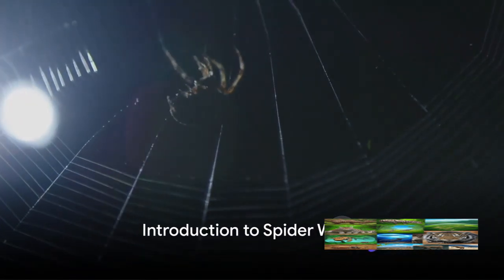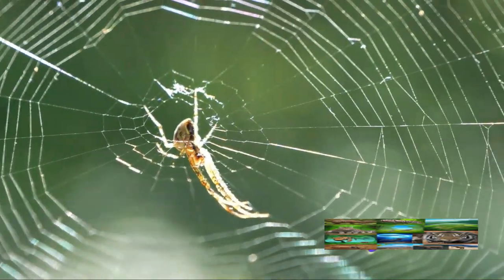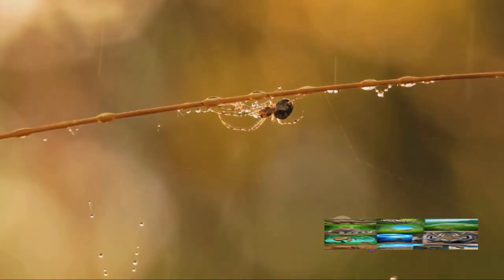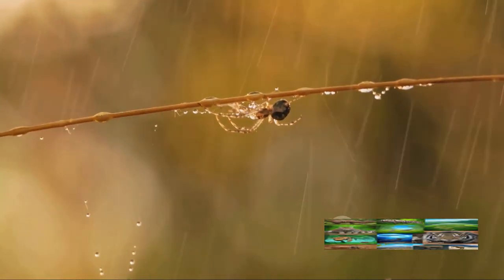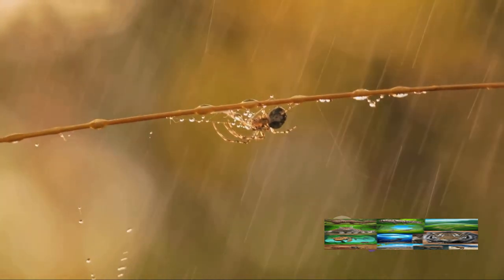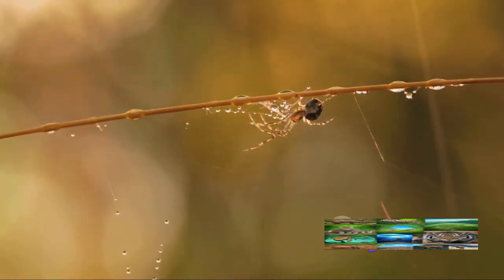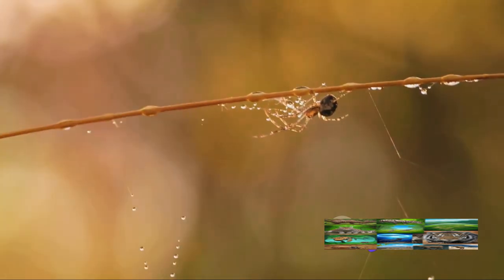Have you ever wondered how spiders create their intricate webs? It's an incredible feat, isn't it? These tiny creatures, many smaller than the size of a dime, can create intricate, geometrically perfect webs that are not only beautiful but also efficient hunting tools. Spider webs are one of nature's wonders, and they come in a variety of fascinating forms.